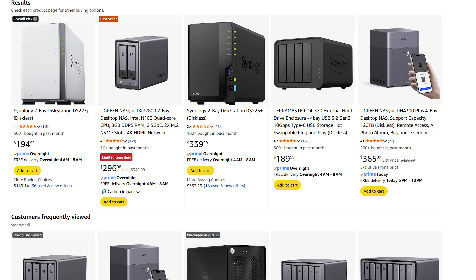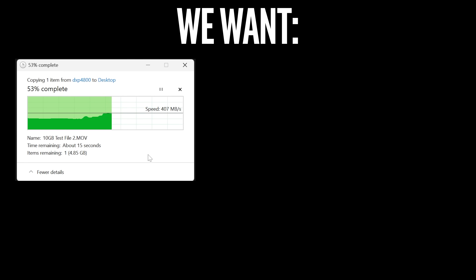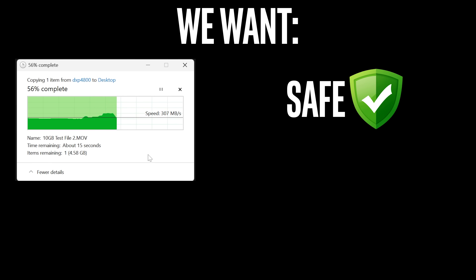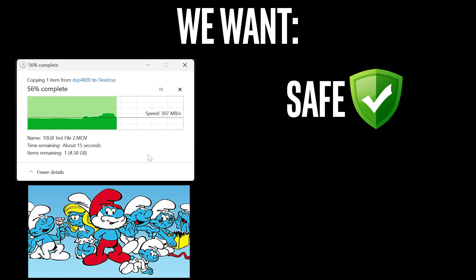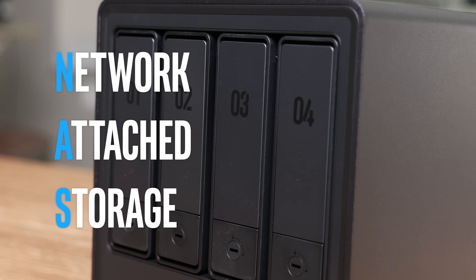Do I need NAS? What's the price difference really? What do all these crazy numbers mean? Which one works for me? We want speeds that are fail-safe even if a drive goes bad, that can be used by everybody in the house, and you can see your files anywhere in the world. Network attached storage is the way to do this.